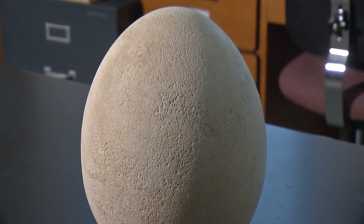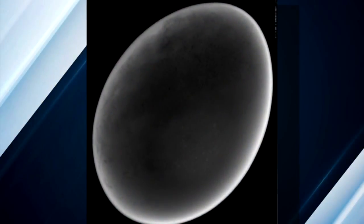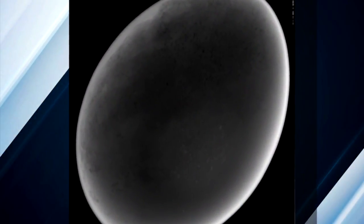As staff members were recataloguing the museum's egg collection, they found another elephant bird egg that was obviously a cast. That raised the question: if this one's a model, what's that one over there? The museum staff ended up sending the mystery egg to Buff State for X-rays and were thrilled to learn they had the real deal.